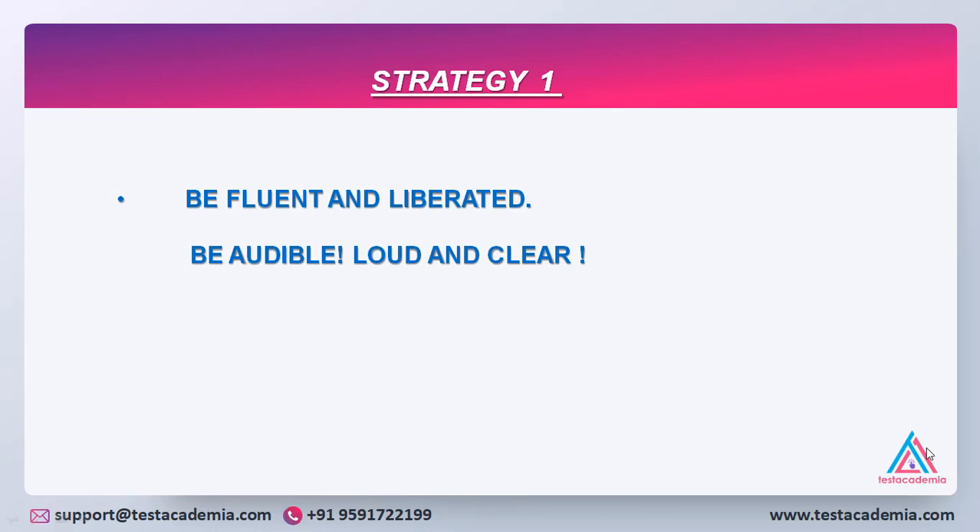Strategy 1: Be audible, loud and clear. Oral fluency is a very important criteria to get a good band, so be fluent and liberated. Speak from the heart and avoid pauses as that would reduce your band. All your speaking tests are recorded, so it's important to be loud and clear because if the examiner is not able to get the words, he will not be able to decide what band he should give you.